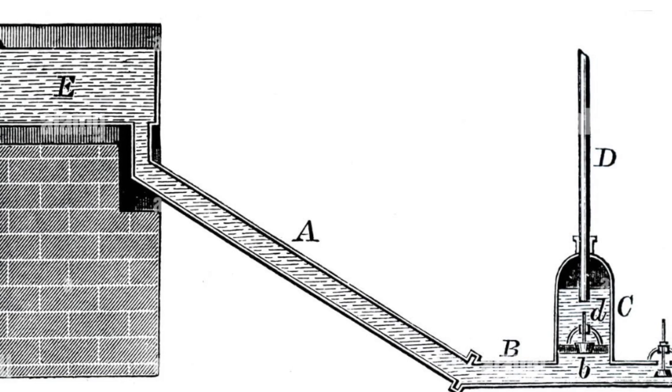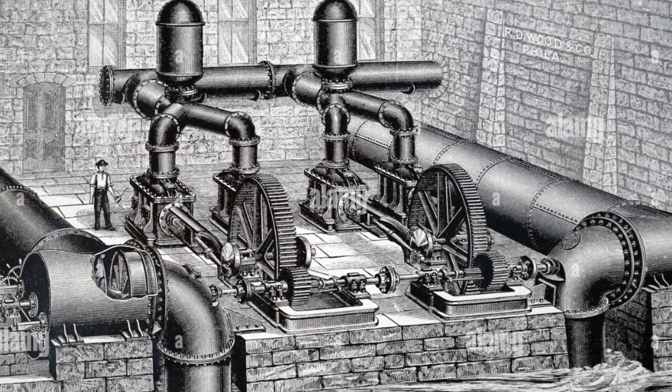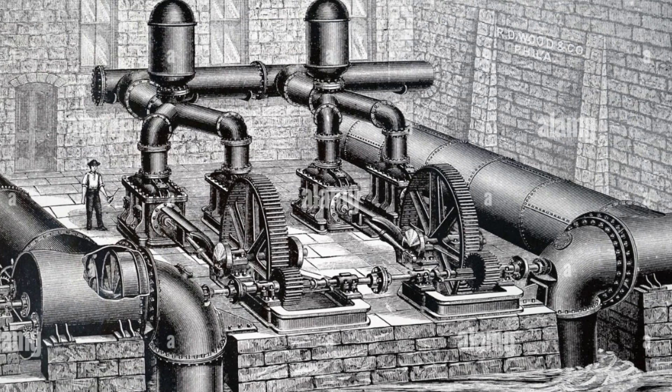A hydraulic ram pump, or simply a ram pump, uses the principles of physics and fluid dynamics to transport water from a lower elevation to a higher one. It operates with no external power source, relying instead on the energy created by the water hammer effect — a surge of pressure generated when flowing water suddenly stops.